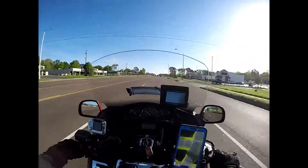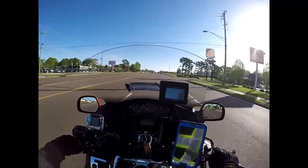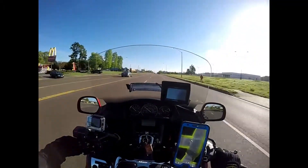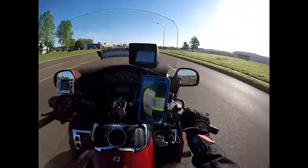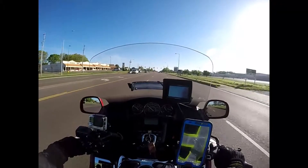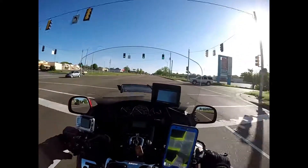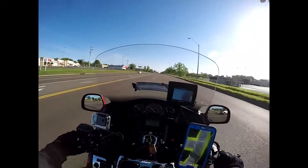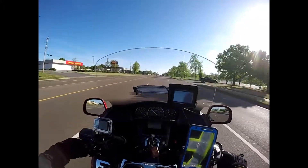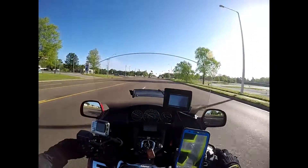My air temperature is showing about 63 degrees. I think it's probably 2 or 3 degrees cooler. It just feels good being out here on the Gold Wing today. It's been a while since I've recorded a video. I just wanted you guys to know that I am doing great. I've been very busy working.